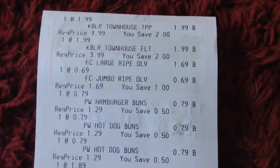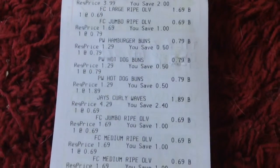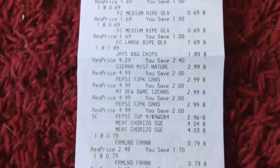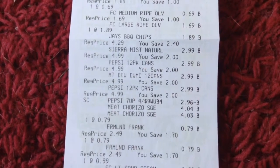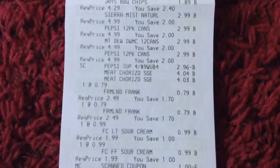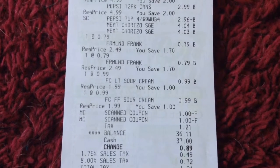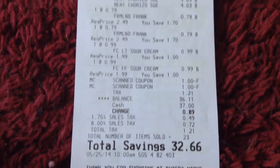I'll show you guys my receipt real quick. You can see the Keebler Townhouse, the olives, and the hamburger and hot dog buns, the potato chips, the rest of the olives, the other Jays potato chips, the Sierra Mist, Pepsi, and Mountain Dews. You can see the $2.96 came off for buying four, and then the sausages, hot dogs, and sour cream. My $1 coupon on the Jays and $1 coupon on the Townhouse. My tax was $1.21, and after tax I paid $36.11. I saved $32.66.